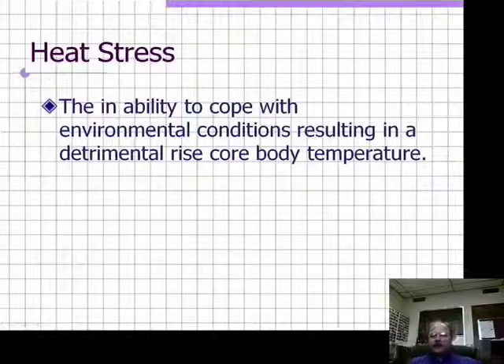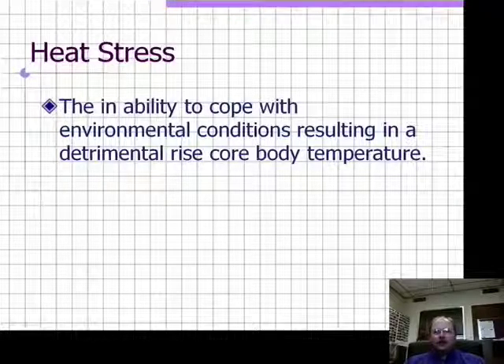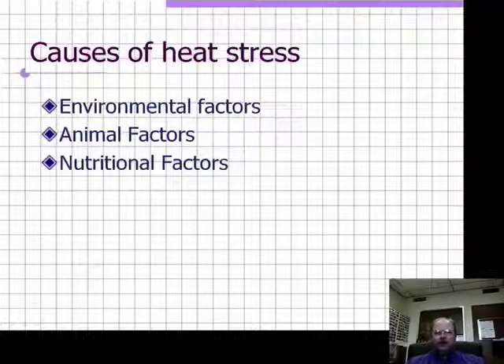Heat stress in its simplest definition is the inability to cope with environmental conditions resulting in a detrimental rise in core body temperature. Severe elevations in core body temperature can cause extreme detriment to the animal's health and well-being. There are a variety of factors that contribute to heat stress in animals — the most important of which are environmental factors, animal factors, and nutritional factors — and we'll go through these elements individually.